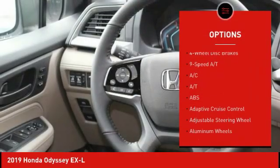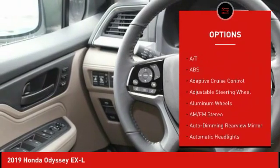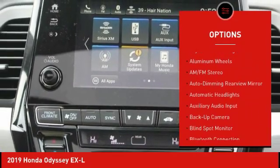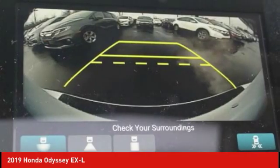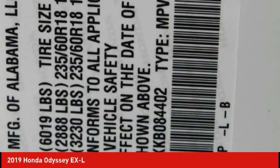Power liftgate, backup camera, remote engine start, lane departure warning, keyless entry, power passenger seat, steering wheel audio controls, stability control, anti-lock braking system, traction control.